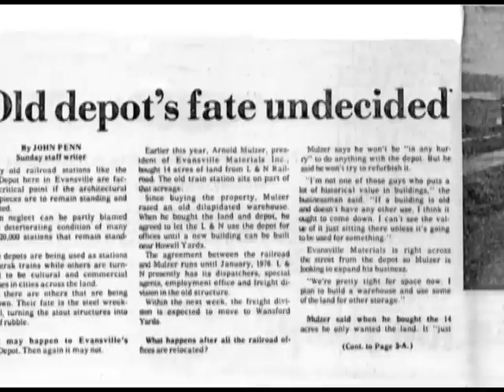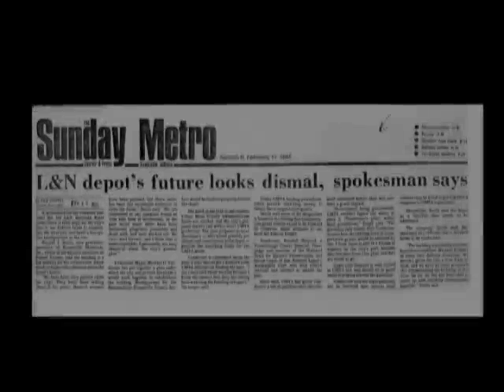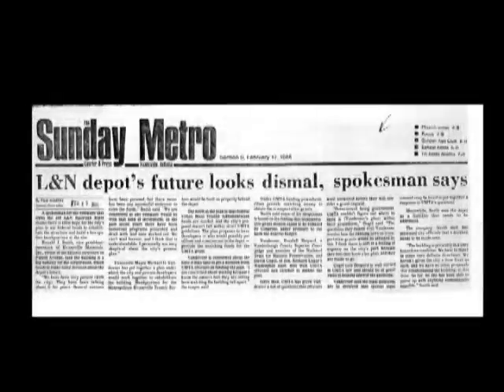It was only at the end, in late February 1985, when the city of Evansville was negotiating to buy the building and needed land to convert the structure to the home for the new Mets system, that Evansville Materials deserted the negotiations and started the demolition of the building.